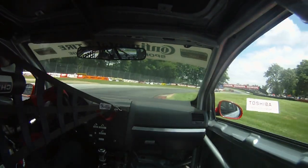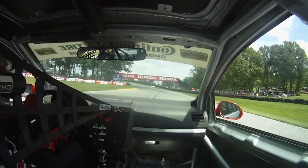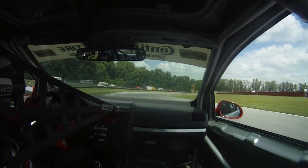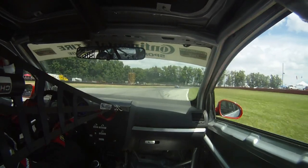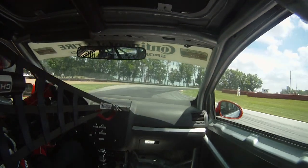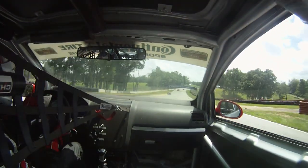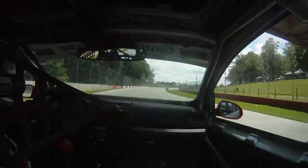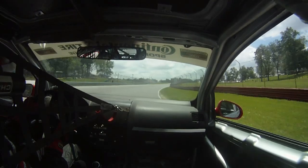We're set up here now for the right-hander. We turn in, use a little bit of the curb to help turn the car. Back to power, up to fourth gear, just over this crest. Now we'll get the brake on a diagonal here. Car squirms a little bit. Down to third over a blind corner — can't see the apex. Got to use all the curb on the entrance, a little bit on the exit. Back up to fourth gear. Very fast.